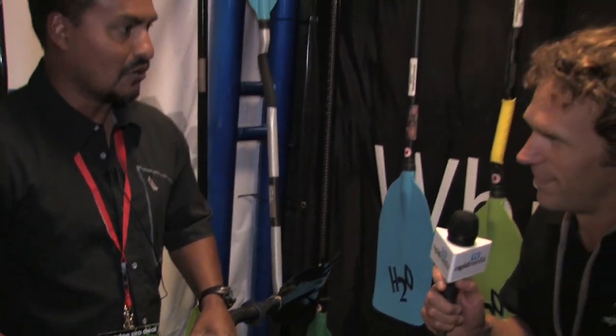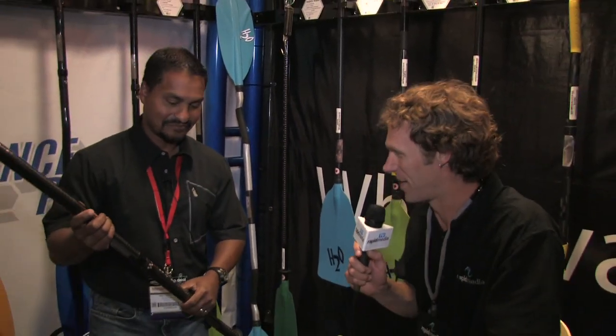It's been a busy year at H2O. Thanks, Julian. Scott McGregor here with Rapid Media TV, hoping you paddle forever.